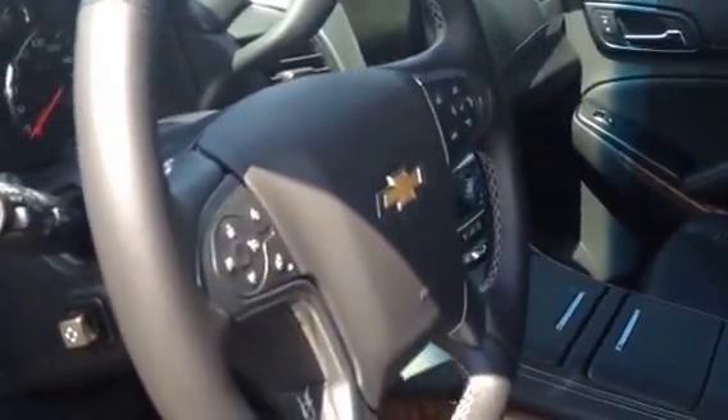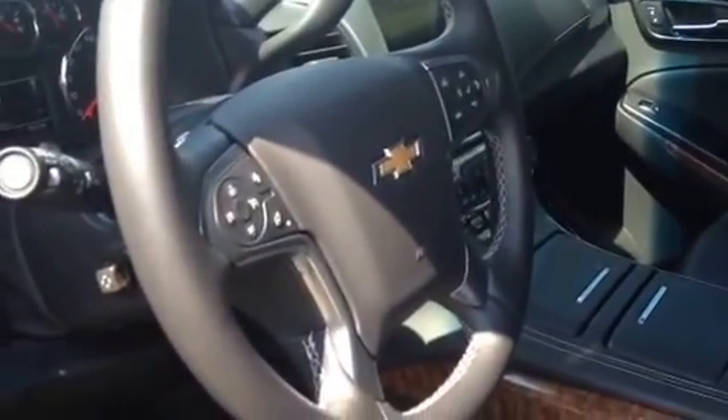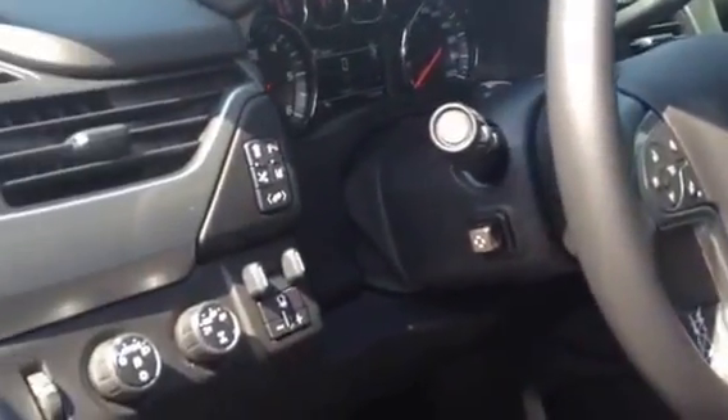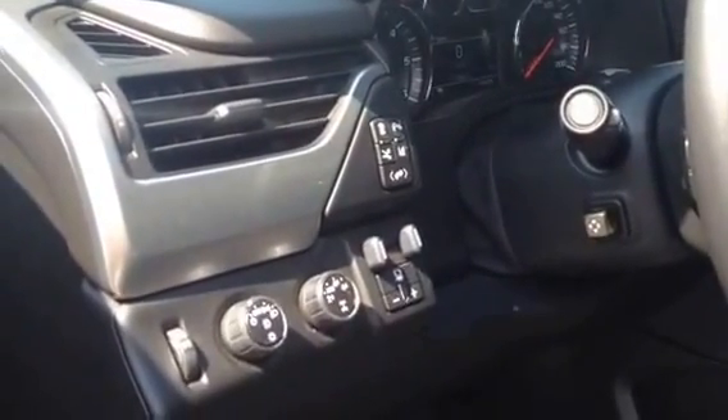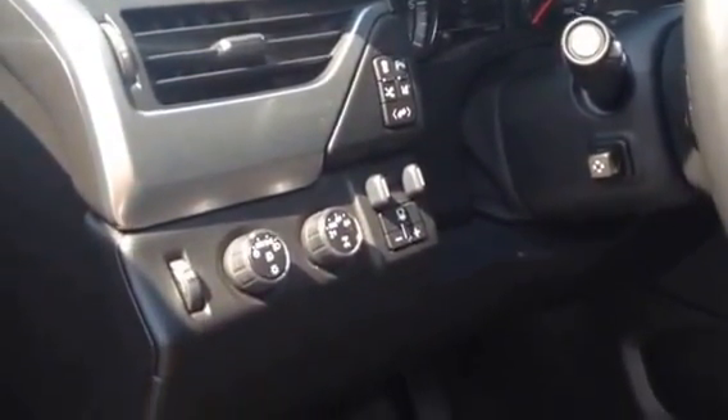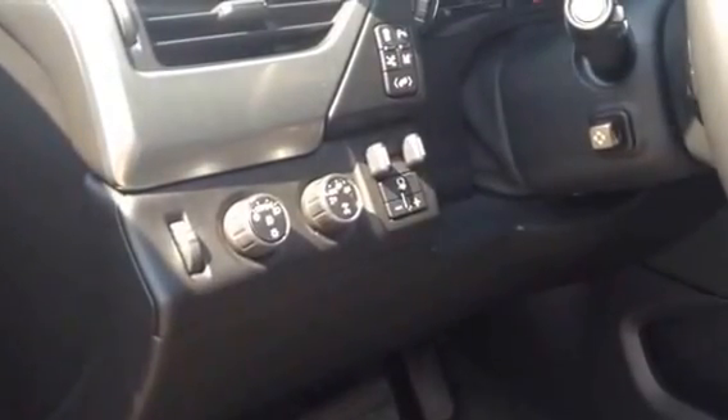The Tahoe has a heated steering wheel, forward collision alert, lane assist, lane departure warning, and blind zone alert as well. Full backup camera. Electronic transfer case with trailer brake.